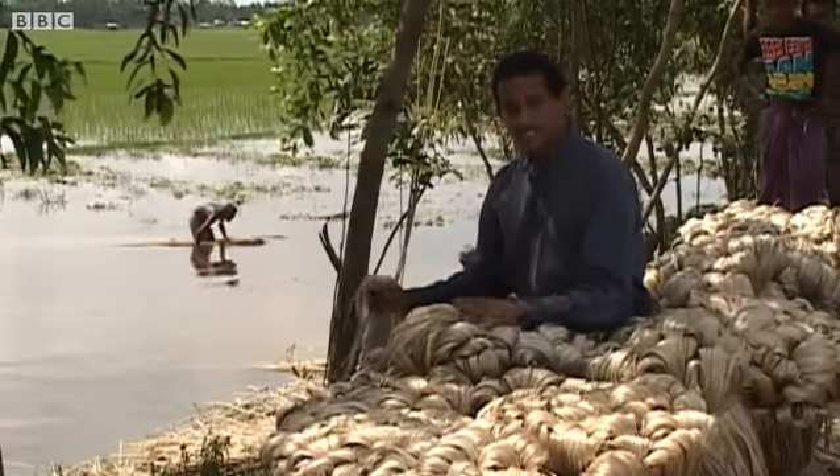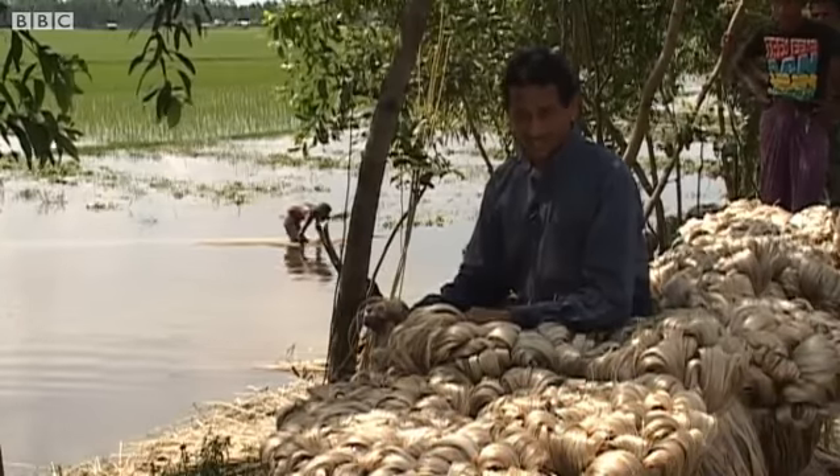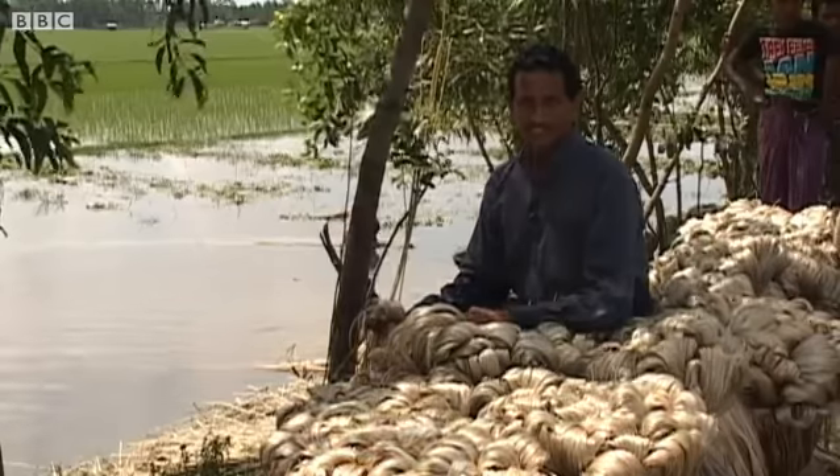And that's why farmers here in Bangladesh have taken up jute cultivation once again. Anbaras Netirajan, BBC News, Northern Bangladesh.